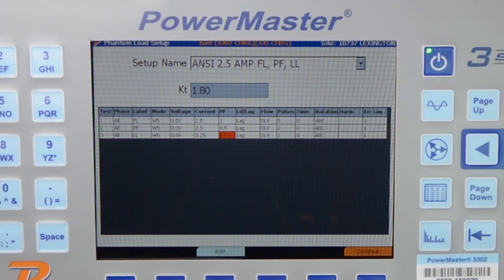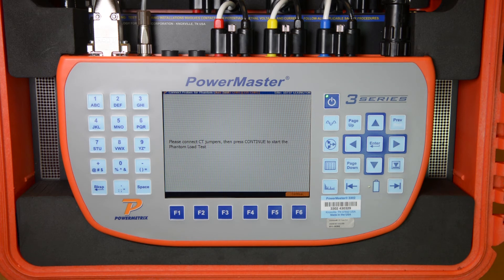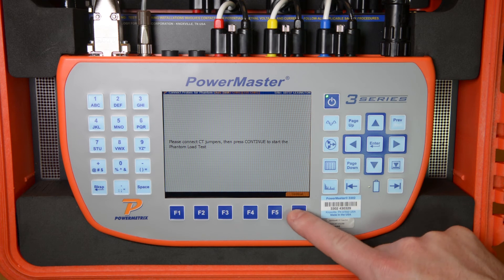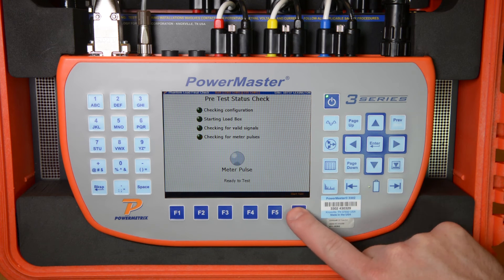The user can create their own test points and pulses per test to match their own utility standard. We then simply press F6 to continue. The 3 Series prompts the user to connect the jumpers at the test switch to create the current path so we can source current to the meter. If this is not done correctly, the 3 Series will not allow the test to continue. We hit F6 to continue, and the 3 Series will perform a quick diagnostic analysis and then begin sourcing current to the meter. The 3 Series then waits until a meter pulse is detected, at which point we simply press F6 to start the test.